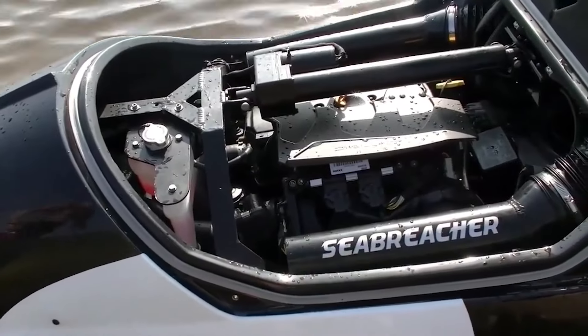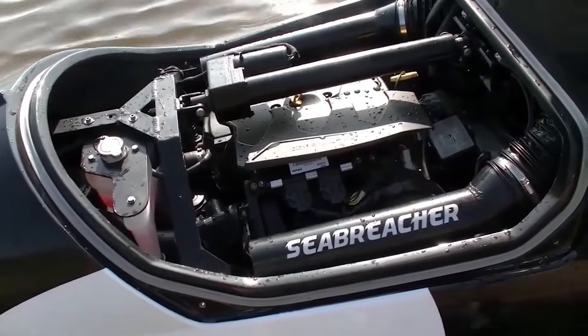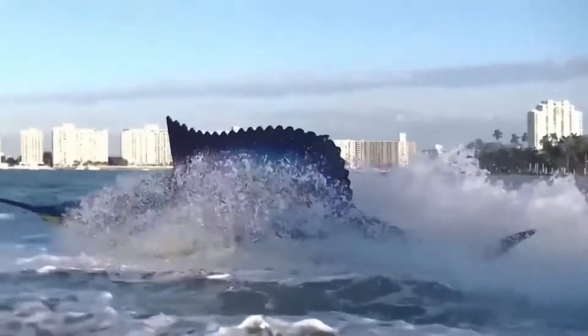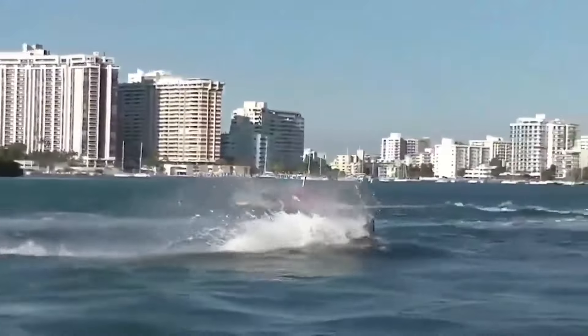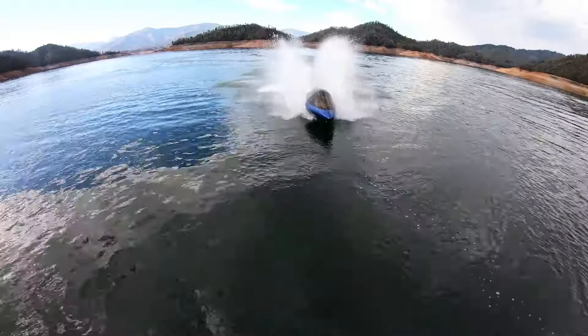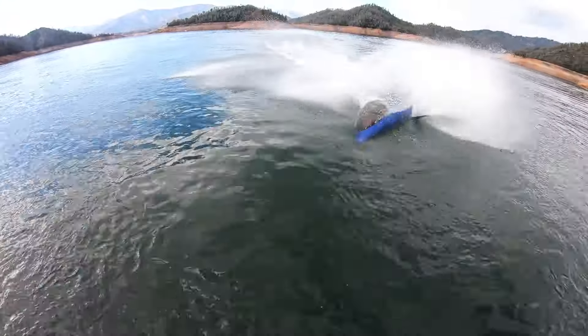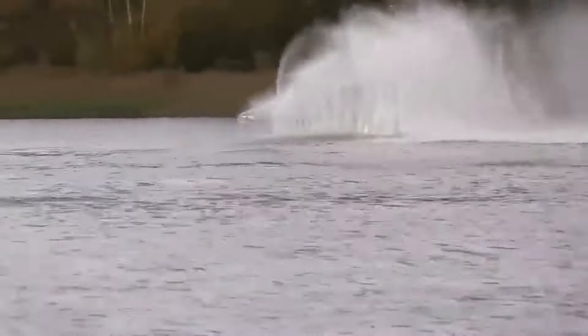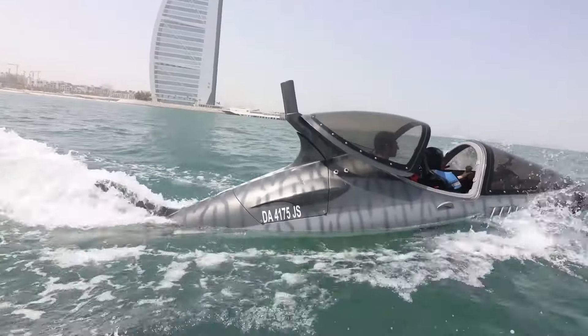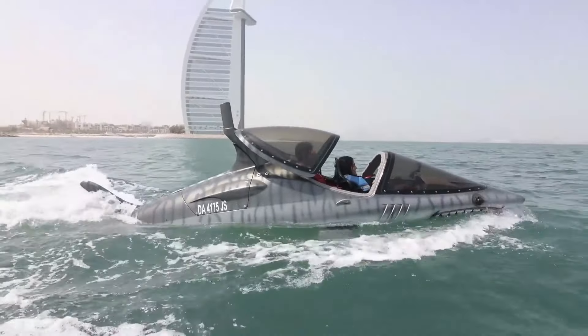Powered by a robust Rotax engine, it reaches speeds up to 50 miles per hour — 80 kilometers per hour. With three models, X, Y, and Z, catering to diverse preferences, the Sea Breacher offers a unique water adventure. However, potential buyers should note its substantial cost around $75,000 USD, limited availability due to non-mass production, and the requirement for training and a boater's license.